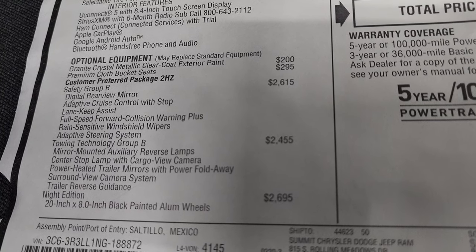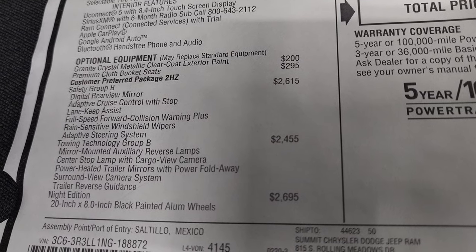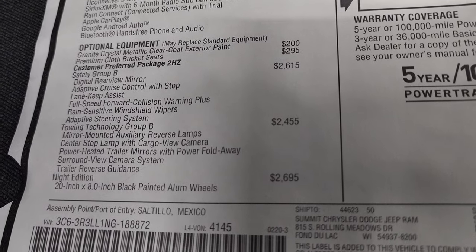The safety group B is $2,615. It gives you the digital rear view mirror, adaptive cruise control with stop, lane keep assist, full speed forward collision warning plus, rain sensitive windshield wipers, and an adaptive steering system.